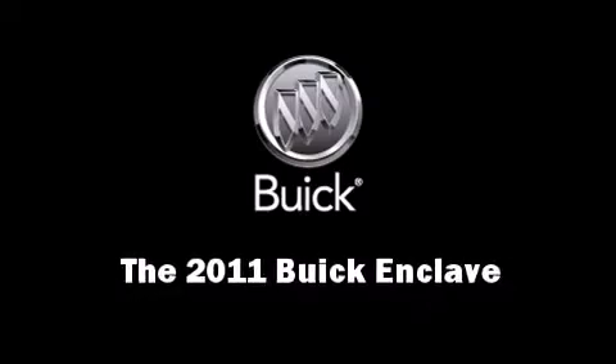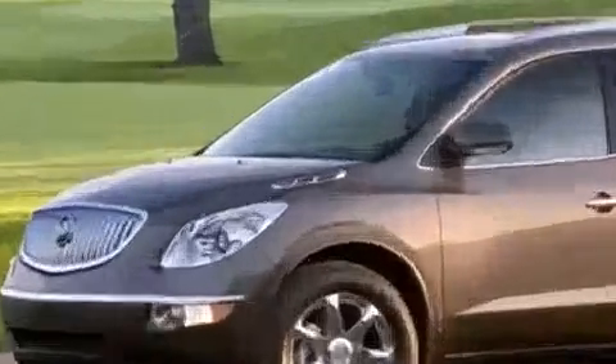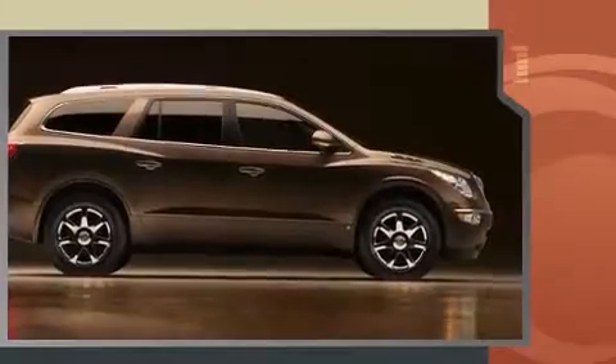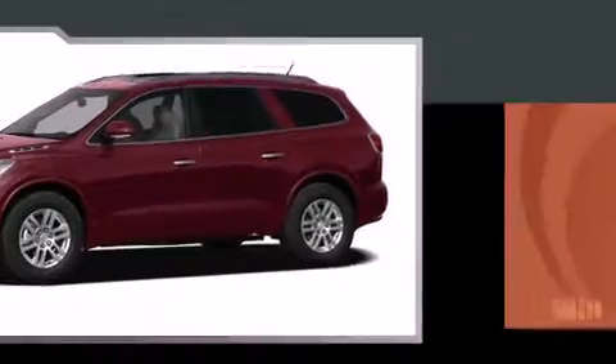You can expect a lot from the 2011 Buick Enclave. A 3.6 liter V6 engine pairs with a sophisticated six-speed automatic transmission, providing a smooth and predictable driving experience.